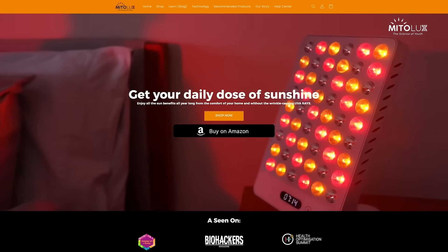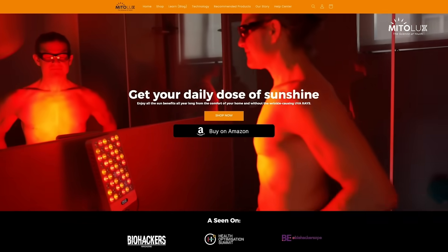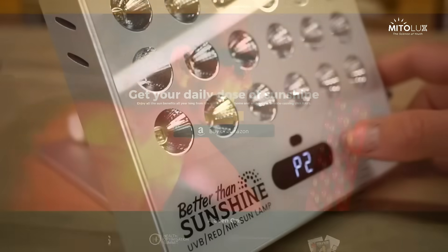I am not a fan of adding more supplements in the mix. The code Thomas10 is a 10% off discount link for the MitoLux lamp. It has other settings too, so it's not just a UVB sun lamp.